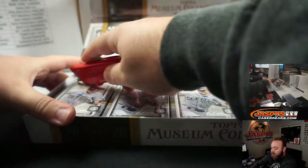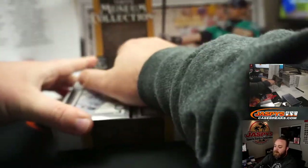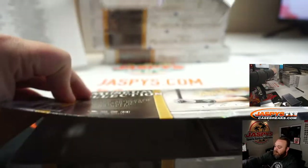Incredible looking cards, especially with the price point not being too crazy.